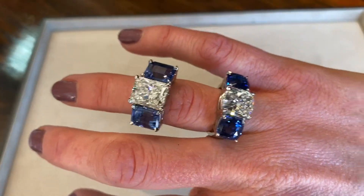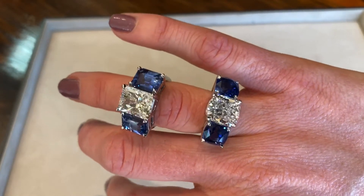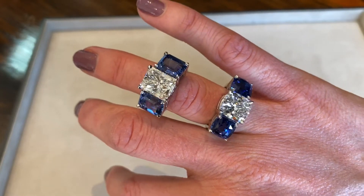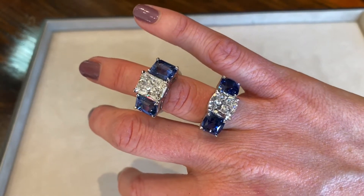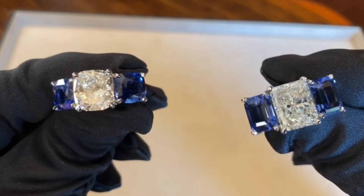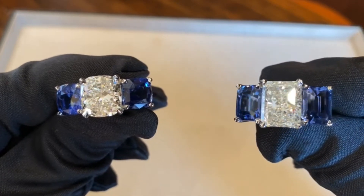These two rings are part of Oliver's latest designs and are made to stand out. The sapphires are beautiful in their own right, but placed next to a diamond they really bring out the beauty and sparkle in the diamond stones. Oliver wanted to change the engagement ring that we see every day with some colored stones that really add a beautiful pop to the piece.